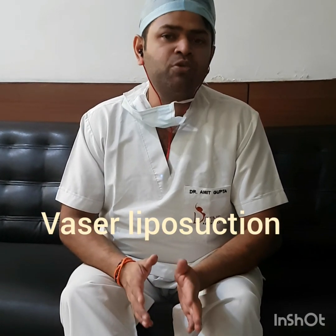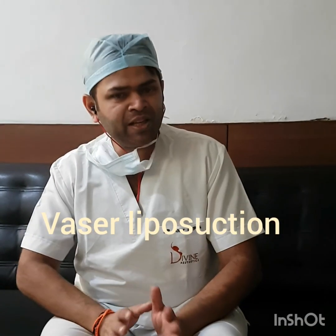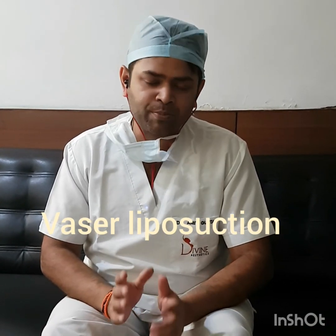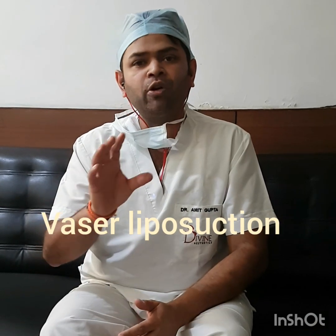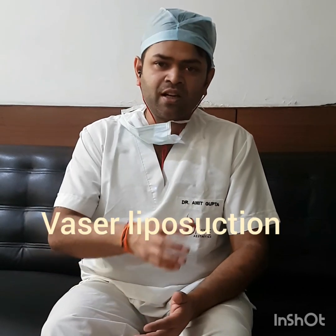I almost always use VASER technology for a liposuction of the abdomen. This is an extremely safe procedure and liposuction is almost the most common cosmetic surgery treatment in the world, especially in women. The difference between a liposuction and a tummy tuck is that in liposuction we want to take out the extra fat, as long as there is no extra skin. Extra skin occurs post-childbirth or post weight loss. As long as there is no extra skin, we would consider a liposuction for a body contouring procedure.